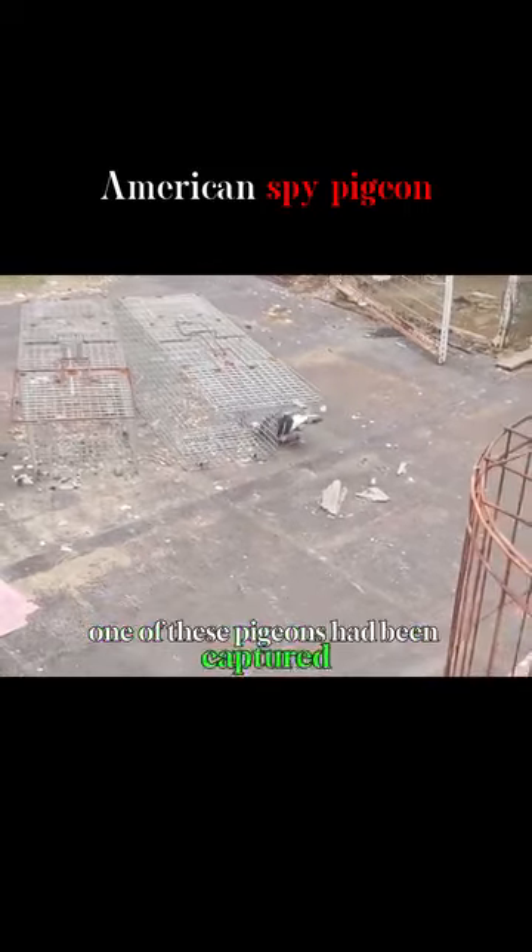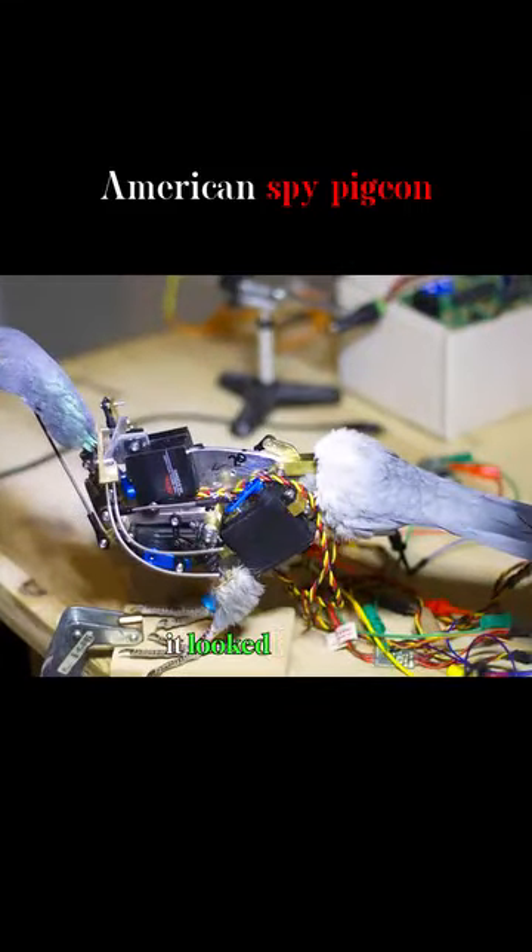One of these pigeons had been captured. When it was disassembled, it looked like this.